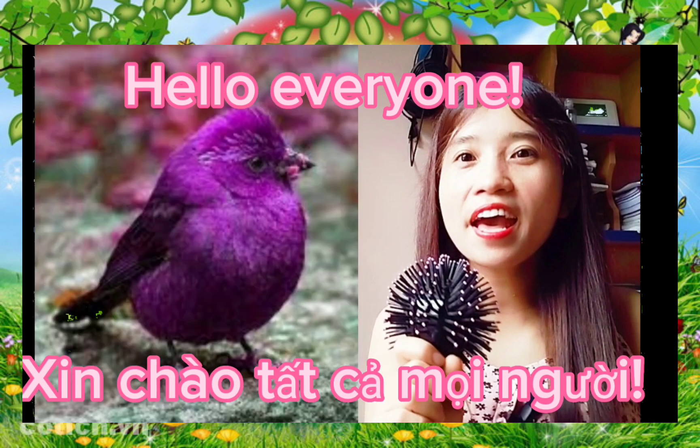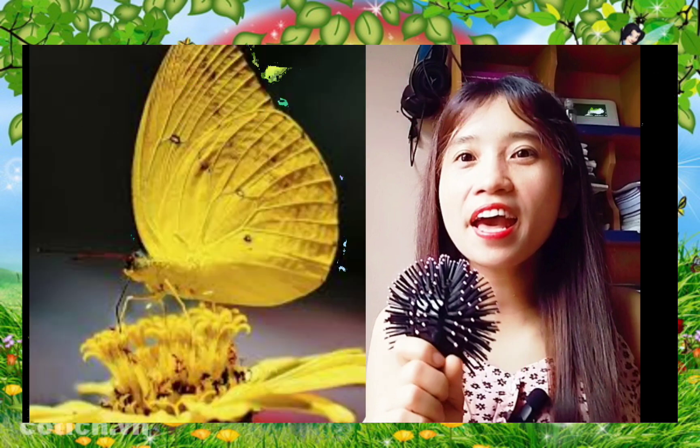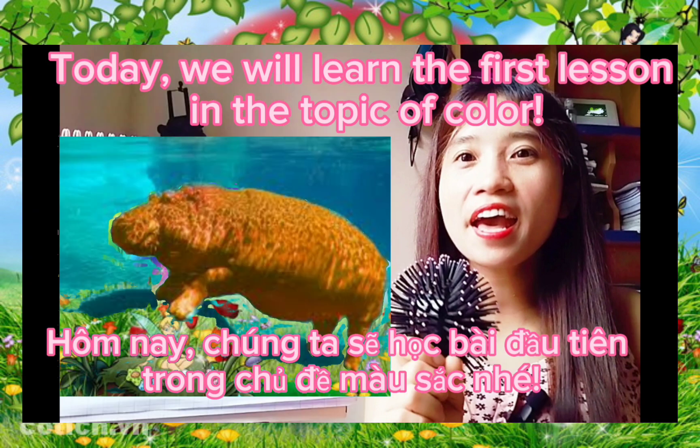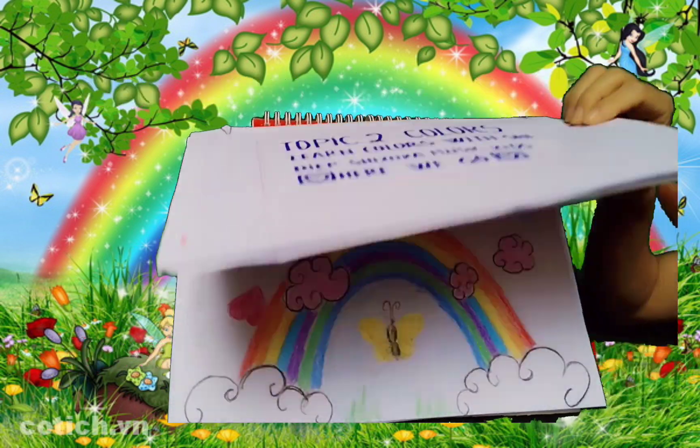Hello everyone! Do you know your colors? Today we will learn the first lesson in the topic of color. Can you say with me? Here we go!